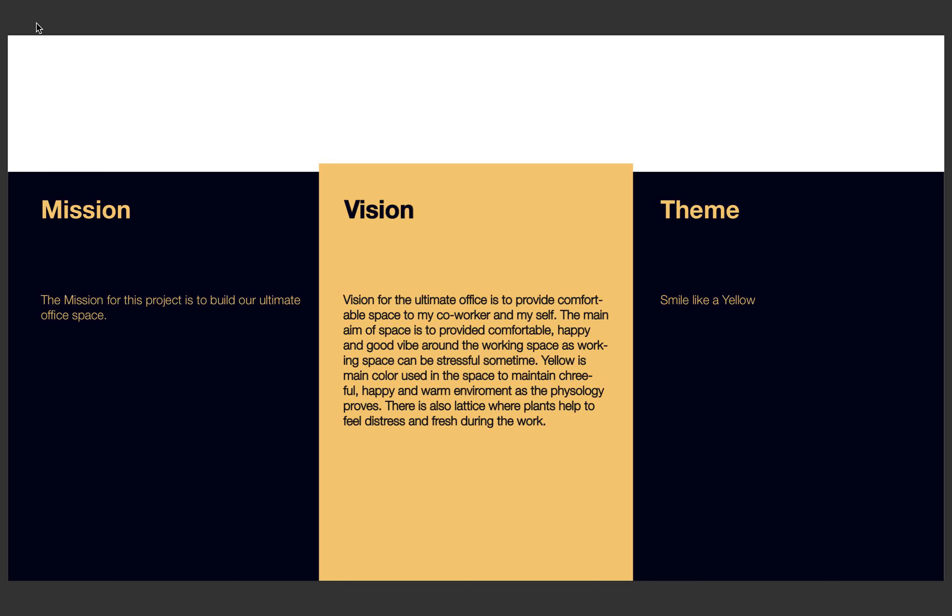Work can be very stressful sometimes. Yellow is the main color I am using for my space, which is also considered a cheerful, happy, and warm color. There is a patio in my office space which helps in relieving stress and also provides fresh air while working. The theme for my ultimate office is a smile-like design with yellow.